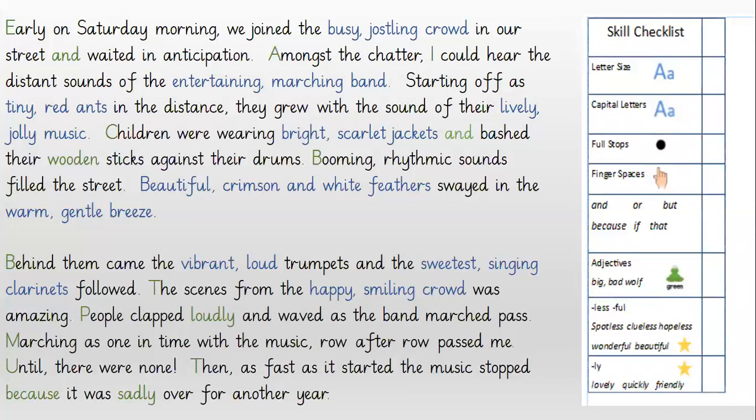Early on Saturday morning we joined the busy, jostling crowd in our street and waited in anticipation. Amongst the chatter I could hear the distant sounds of the entertaining marching band. Starting off as tiny red ants in the distance, they grew with the sound of their lively, jolly music. Children were wearing bright scarlet jackets and bashed their wooden sticks against their drums. Booming rhythmic sounds filled the street. Beautiful crimson and white feathers swayed in the warm, gentle breeze. Behind them came the vibrant loud trumpets and the sweetest singing clarinets followed. The scenes from the happy, smiling crowd were amazing. People clapped loudly and waved as the band marched past. Marching as one, in time with the music, row after row past me.